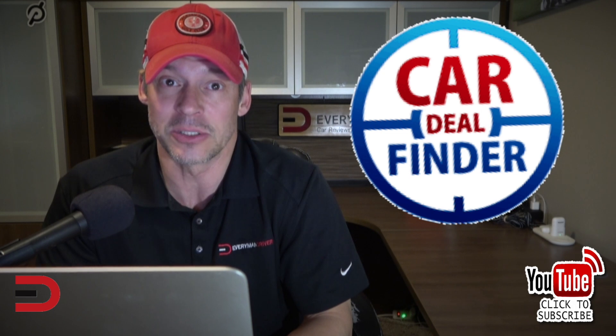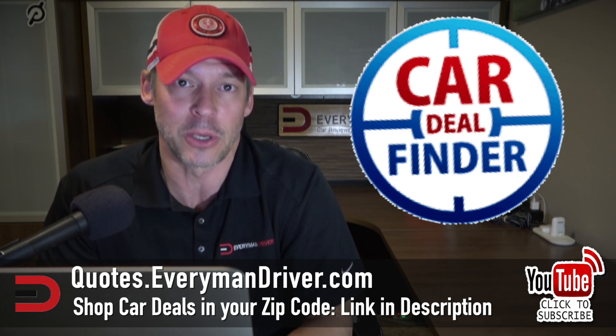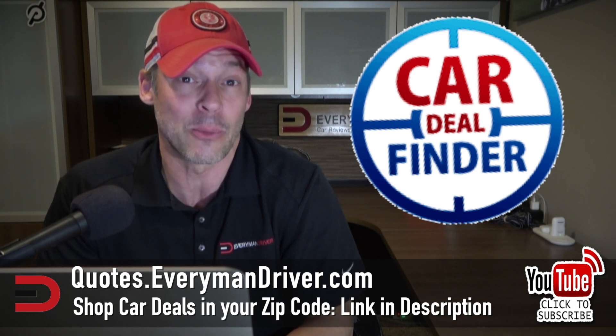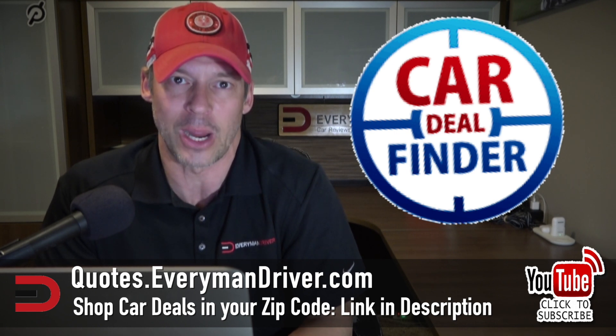If you happen to be in the market for a new vehicle — car, truck, or SUV — and you want to get the best deals and quotes in your zip code, check out quotes.everymandriver.com. It's a free shopping tool. Type in the make, model, and your zip code, and qualified dealers will pop up. Choose which ones you want to work with, and you're on your way to getting a great quote. If dealers don't pop up, just expand your zip code.